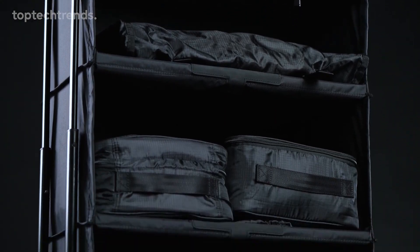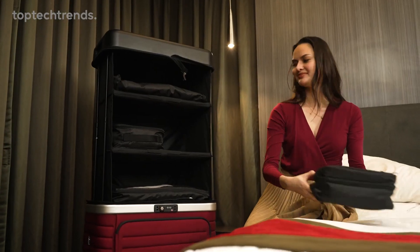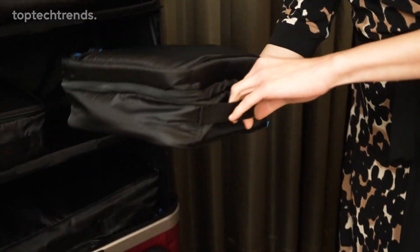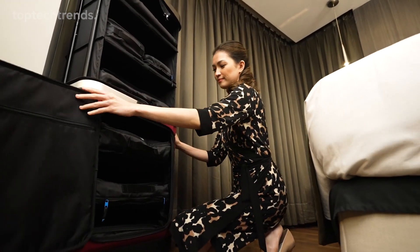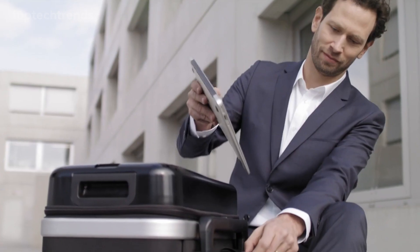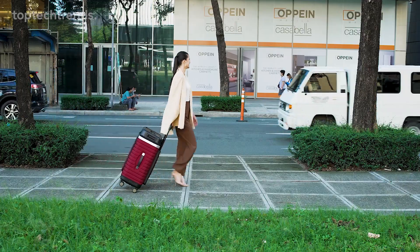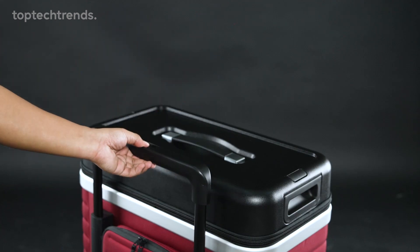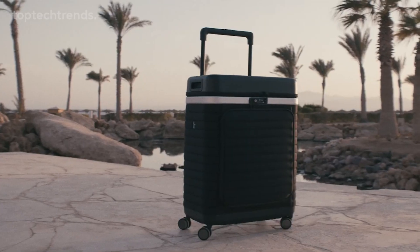Lift the top and voila — this hybrid marvel can house a whopping 86 liters of your favorite travel essentials thanks to its six shelves. Need a quick snack or a mini workspace on the go? No problem. The top section has you covered. It's designed for easy mobility with four wheels and a telescopic handle offering three height settings.